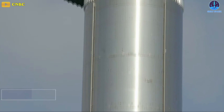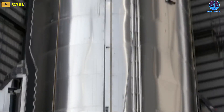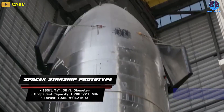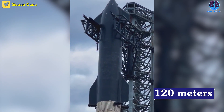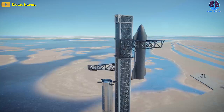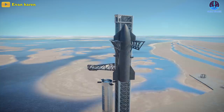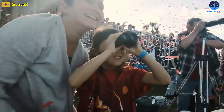Super Heavy alone stands 70 meters tall, and the Starship upper-stage spacecraft adds another 50 meters of height. Together, they stand a whopping 120 meters tall, which is taller than NASA's massive Saturn V moon rocket, and this is exactly the reason why the process of rocket stacking always makes us feel extremely excited.